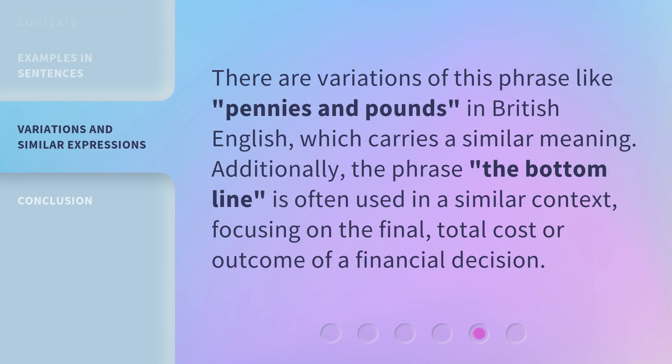There are variations of this phrase, like pennies and pounds in British English, which carries a similar meaning. Additionally, the phrase the bottom line is often used in a similar context, focusing on the final total cost or outcome of a financial decision.